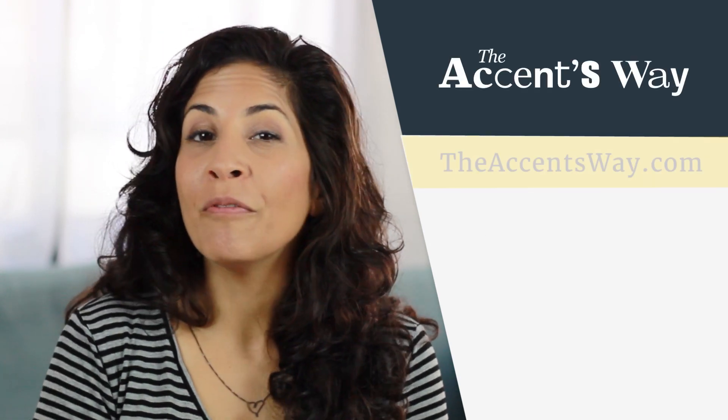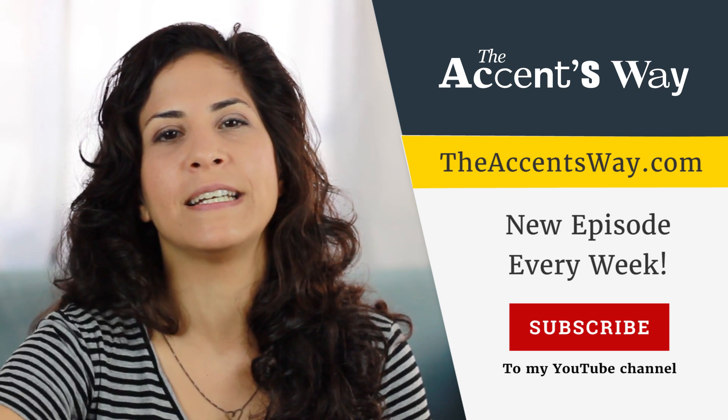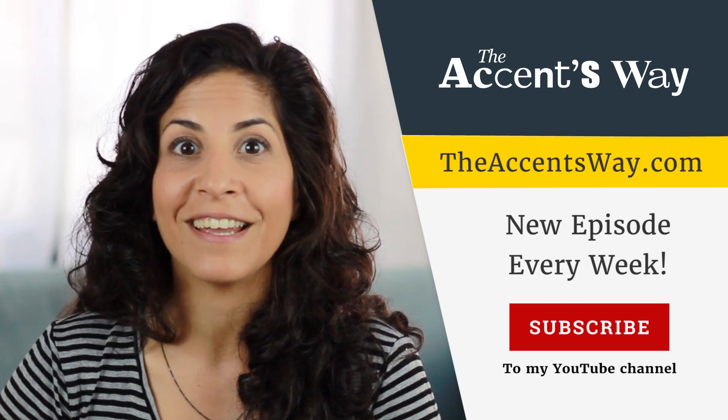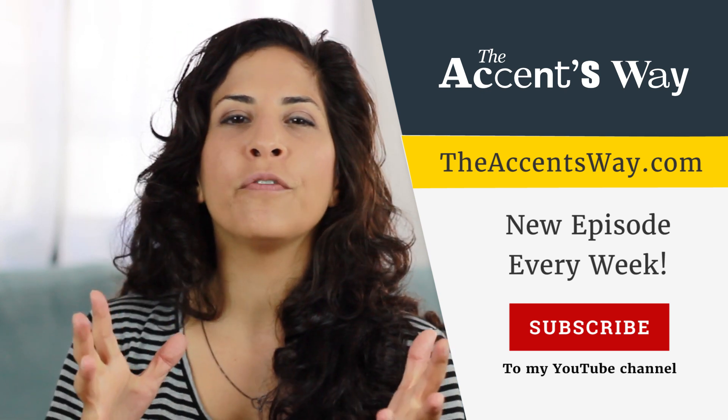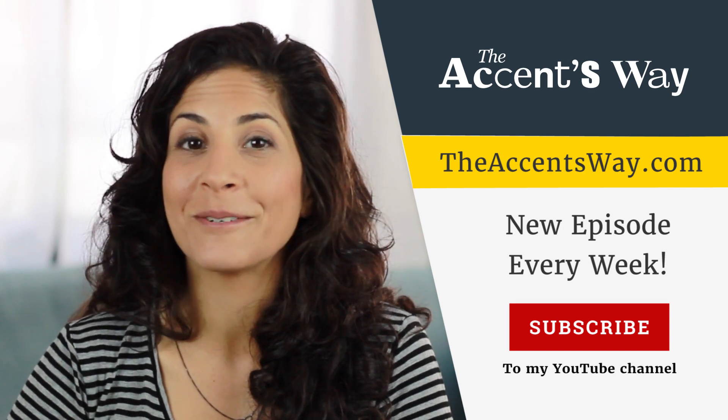Alright? That's it. I hope it was helpful. If it was, please share this video with your friends and come on over to my website to check it out and get more great content for free. Have a wonderful week and I will see you in the next video next week. Bye.